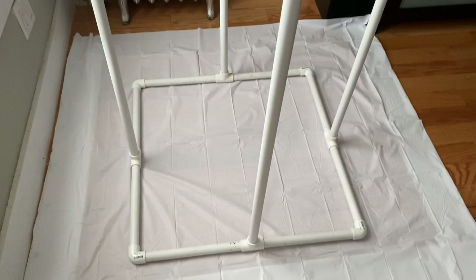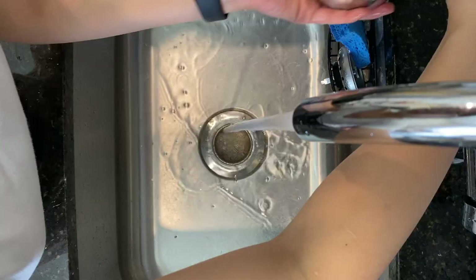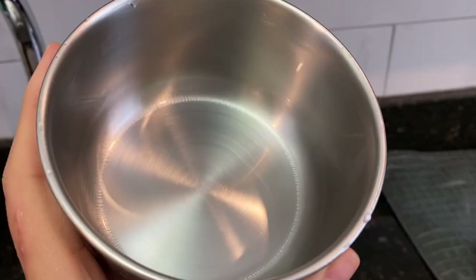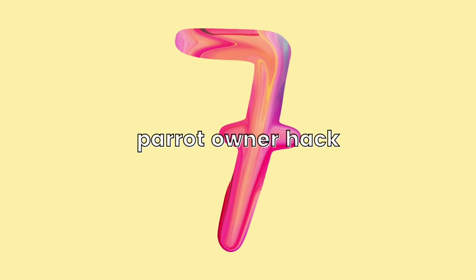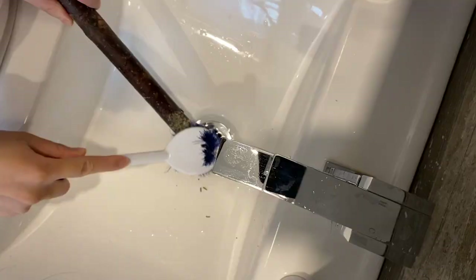For our next parrot owner hack, I like using a bottle brush to help clean Pineapple and Pumpkin's stainless steel food bowls. It's so much easier to clean with and more sanitary compared to a kitchen sponge, which touches everything and just harbors a lot of bacteria. For the seventh parrot owner life hack, I like using a larger brush to clean the cage grills and perches because larger brushes cover more surface area and I don't have to spend as much time scrubbing compared to using a toothbrush.